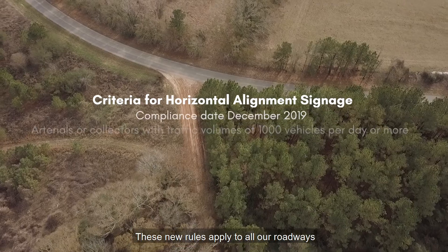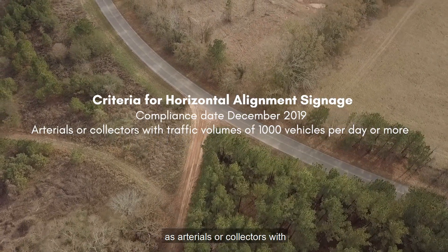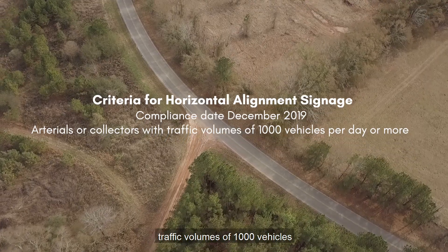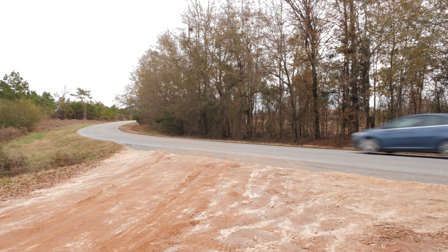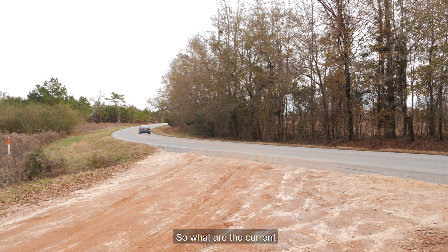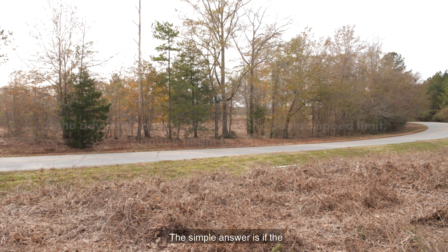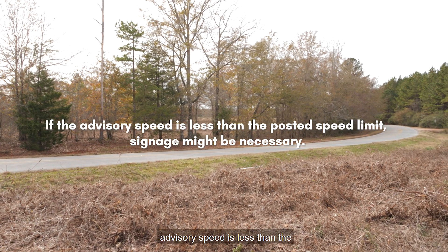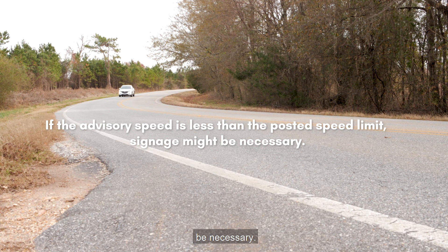These new rules apply to all roadways functioned and classified as arterials or collectors with traffic volumes of 1,000 vehicles per day or more. So, what are the current requirements for signage on horizontal curves? If the advisory speed is less than the posted speed limit, signage might be necessary.